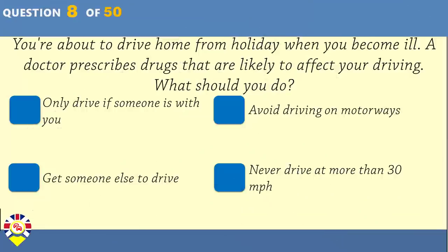You're about to drive home from holiday when you become ill. A doctor prescribes drugs that are likely to affect your driving. What should you do? Only drive if someone is with you. Avoid driving on motorways. Get someone else to drive. Never drive at more than 30 miles per hour.